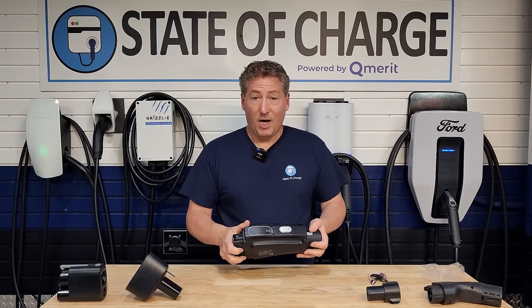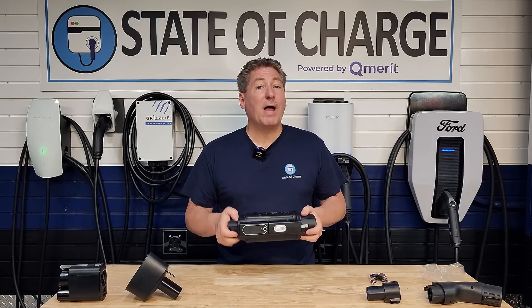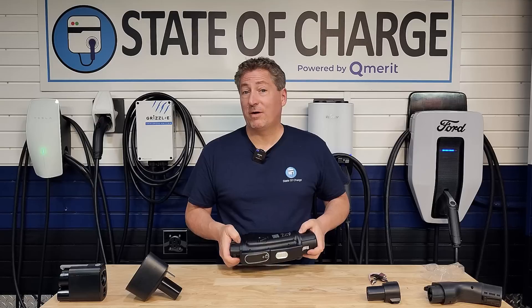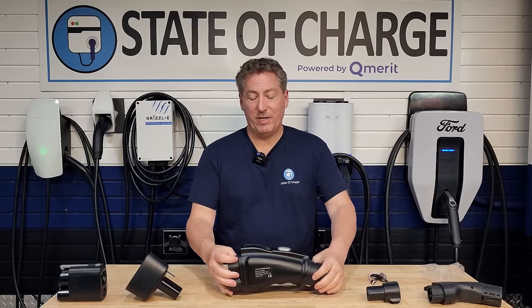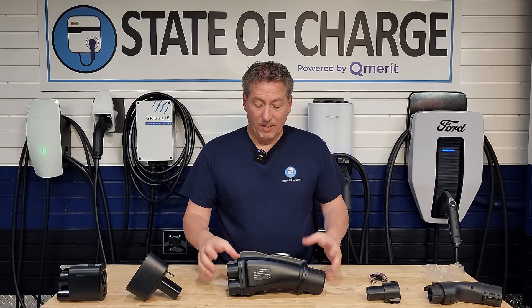Early adopters buying these right now are going to be kind of beta testers. They claim it's working everywhere, but they won't be surprised if someone finds a station with a compatibility issue. That doesn't surprise me either — when some of the other DC fast charge adapters came out in their first versions years ago, there were all kinds of compatibility issues, which I actually covered in videos here on State of Charge.